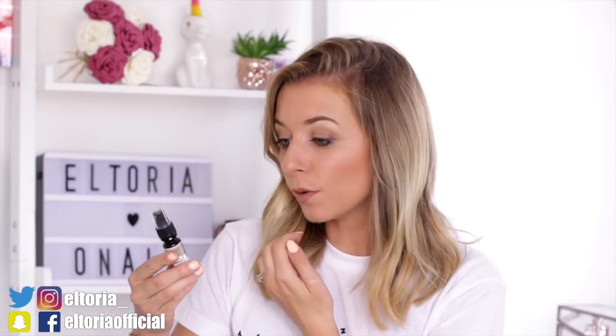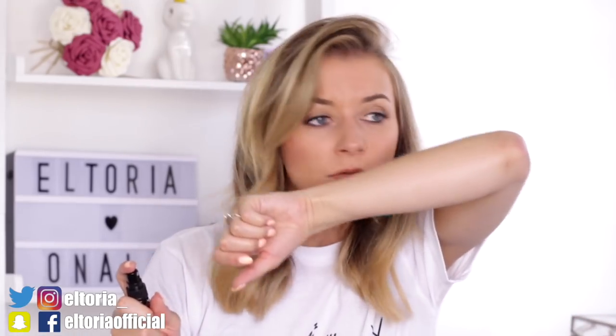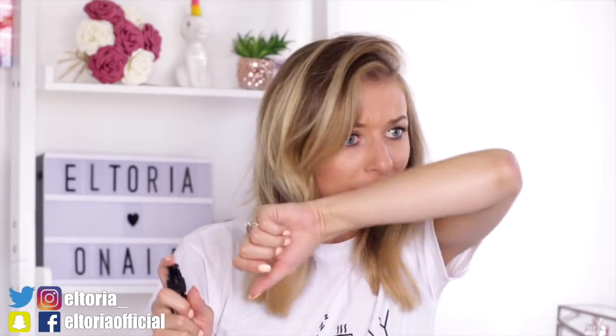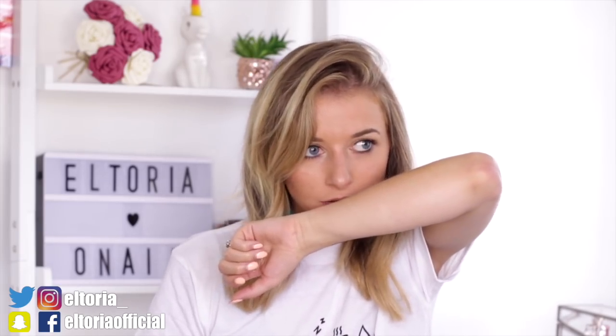Door number nine — I hope this is not another oil product. Oh, it's a deodorant spray! And it's a peppermint, spearmint and lemongrass one. I have never tried anything like this before. This is really great for traveling. That actually smells fantastic — it's very cooling on the skin, which is great if you're in a hot country. That is a very nice smell. I like that one.